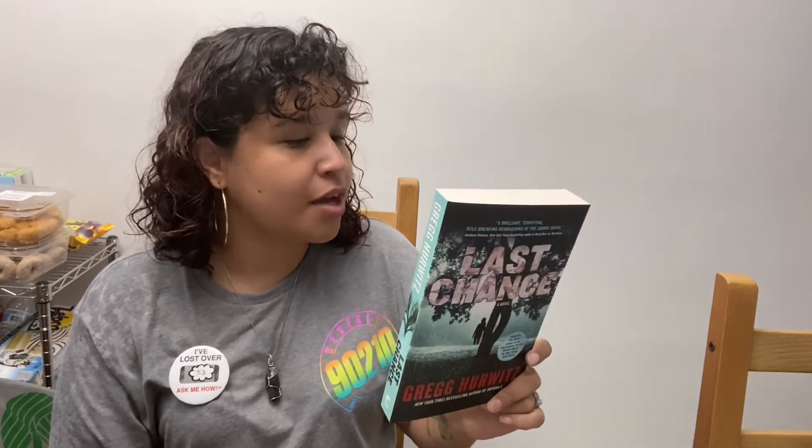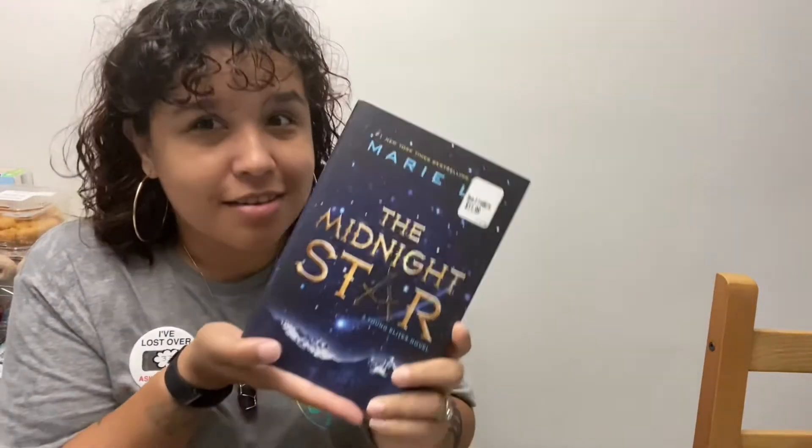Because I love Greg Hurwitz, I got 'Last Chance,' which is a sequel to 'The Rains,' but I think I may have to get that one too. Then I found Marie Lu's 'The Midnight Star' — I couldn't believe it. It's Marie Lu, so you already know it's a high five.